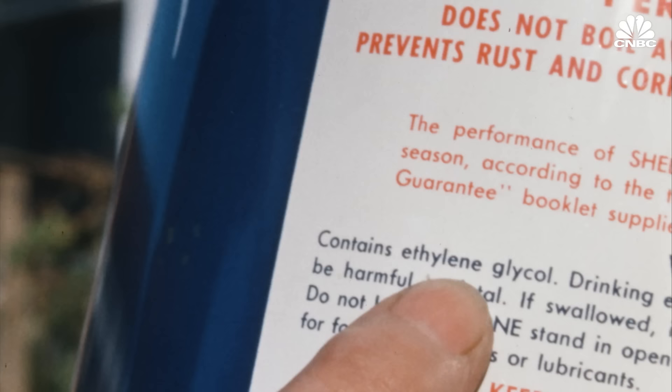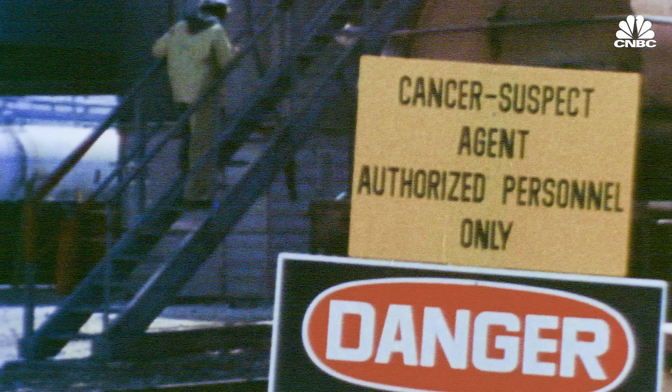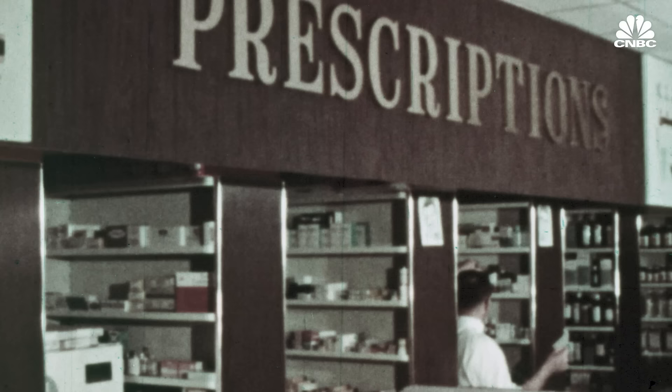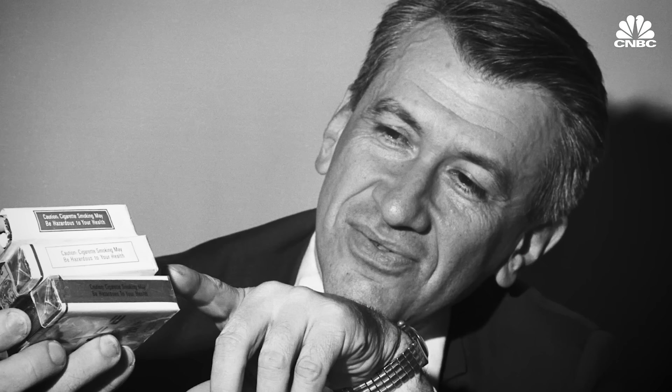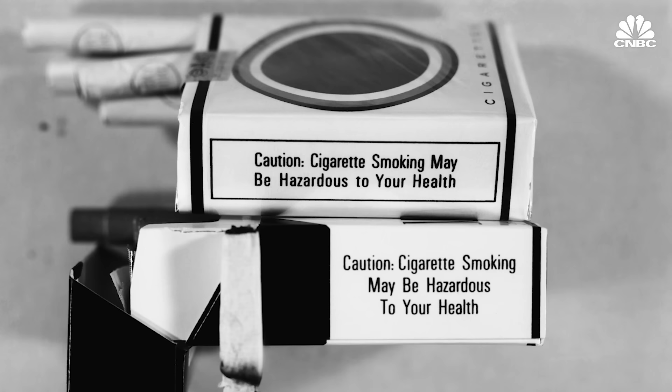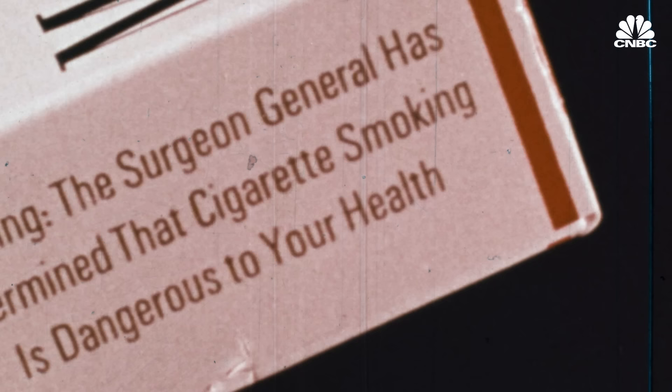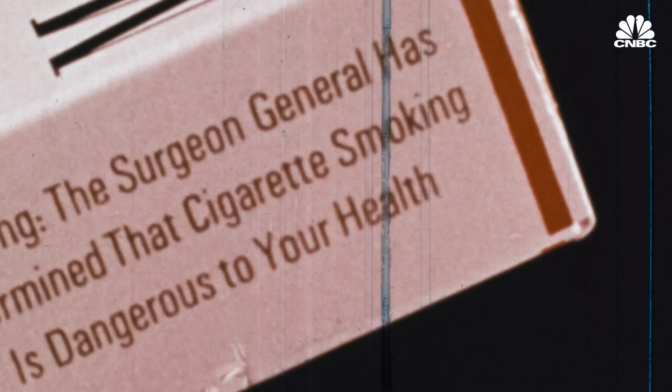Warning labels were fairly rare until the 1960s. Until then, only dangerous chemicals like sulfuric acid were labeled poison, or prescription drugs had warnings. But beginning in the mid-1960s, cigarettes started to carry a warning label, and since that time, other products have followed suit, trying to emulate the cigarette experience.